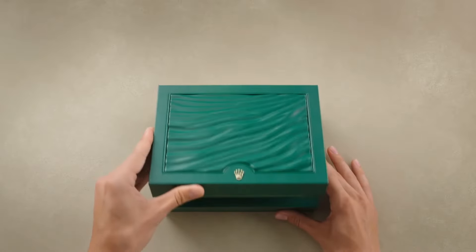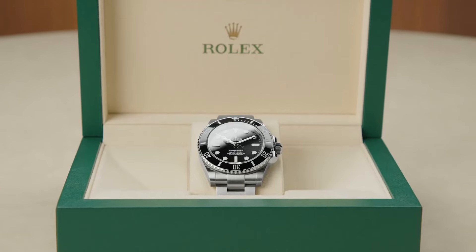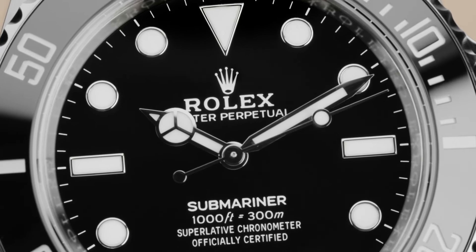The Rolex Submariner, introduced in 1953, was the first watch to be water-resistant up to 100 metres. It's the go-to dive watch, known for its durability and iconic rotating bezel. The Rolex Submariner needs no introduction — it's most likely the most recognisable, famous, and popular watch in the entire industry. It's been worn by James Bond, every celebrity you could ever name, and it's generally a lot of people's first luxury watch.